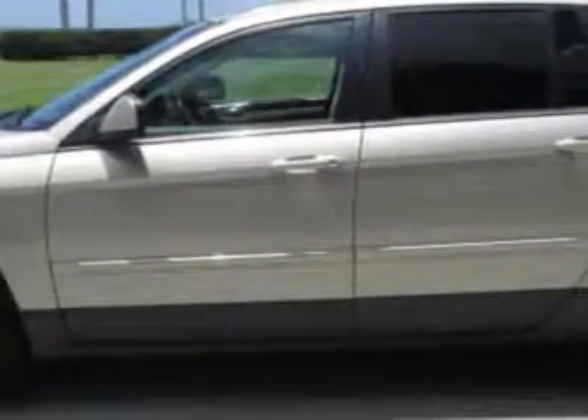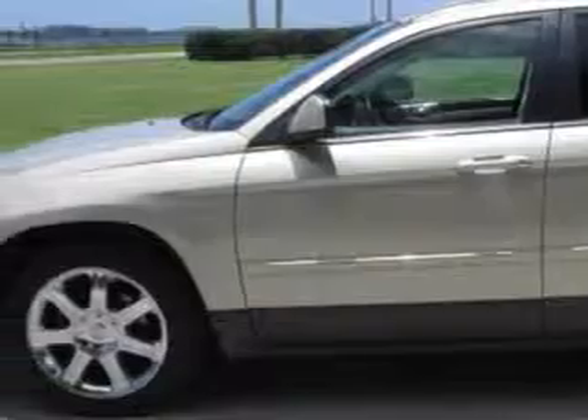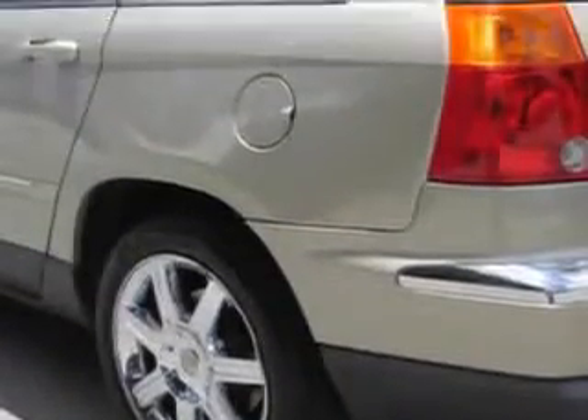Imagine driving this linen gold metallic pearl coat 07 Chrysler Pacifica, touring wagon, equipped with a 6-cylinder engine and an automatic transmission. Enjoy this great car with features like: